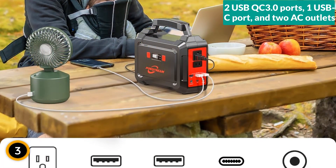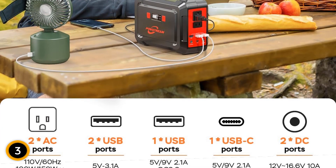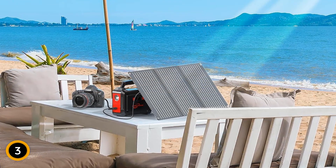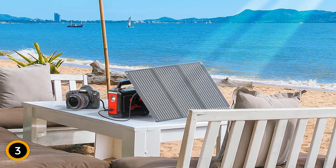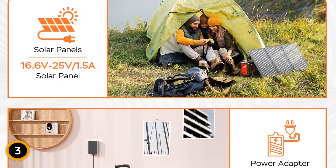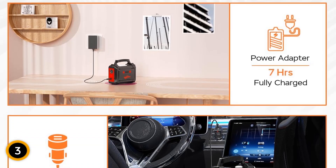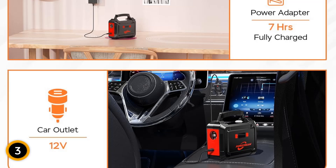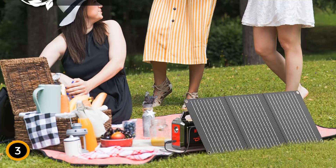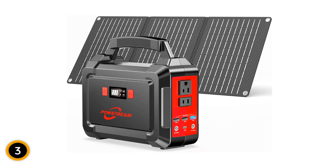This power station offers a robust 167WH of power with a multi-output feature that includes two USB-C 3.0 ports, one USB-C port, and two AC outlets, catering to devices like laptops and portable coolers. The integrated solar panel boasts a high conversion rate of 21.5%, ensuring quick power replenishment directly from the sun. Weighing just over 5 pounds, it's highly portable and supports multiple recharging options including solar, AC wall outlets, or a car lighter outlet, making it a reliable companion for sustained power in remote locations.